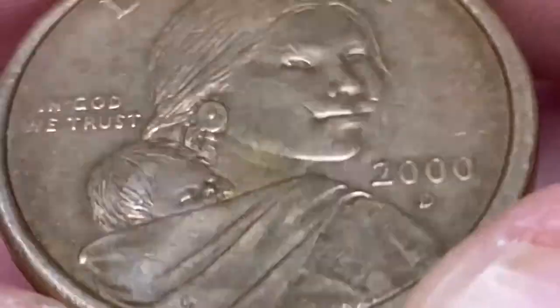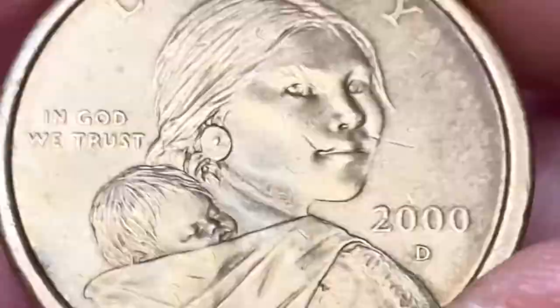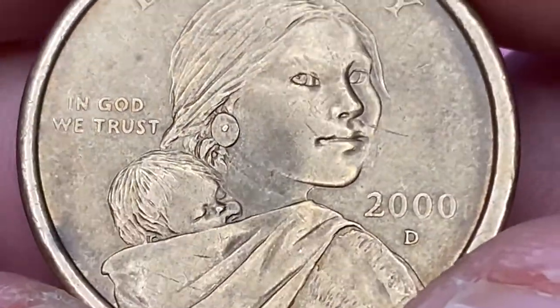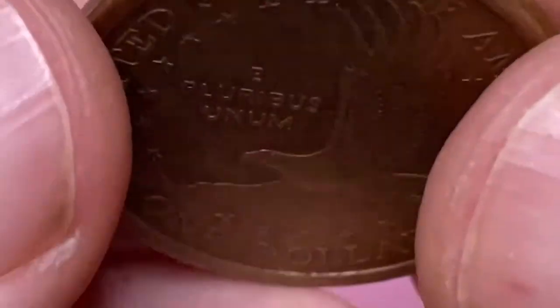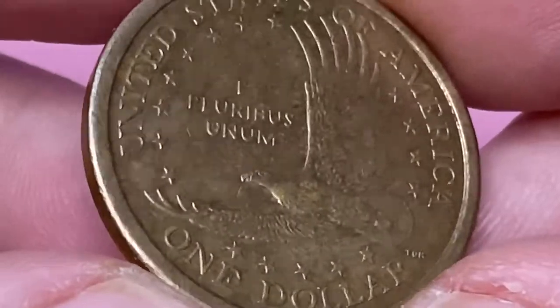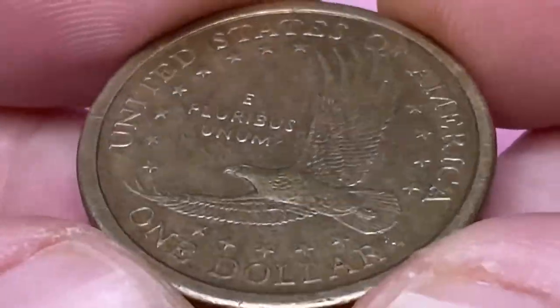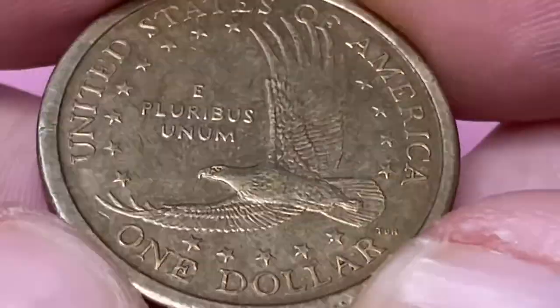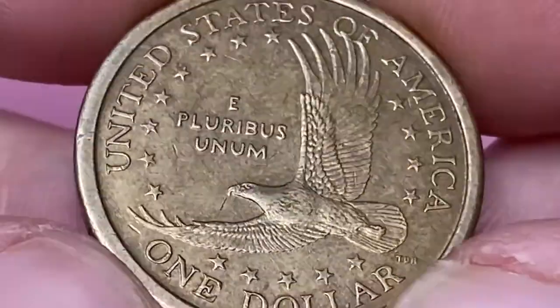Compare this mintage to 2002-P, where the Mint struck less than 4 million uncirculated coins. After the first year of striking Sacagawea dollars, the Mint realized that the coins were not that popular. Banks and institutions still had most of them in their inventory, while a very small amount of the total mintage actually went into circulation.